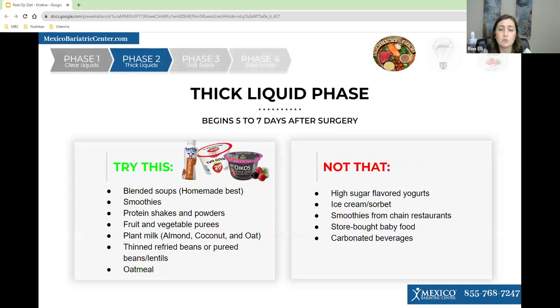Things you can have in phase two include blended soups — make sure they're blended really well with no chunks. You can also have homemade smoothies, protein shakes and powders, and fruit and vegetable purees. Plant milk like unsweetened almond milk or unsweetened coconut milk is also fine. You can have thinned refried beans or pureed beans and lentils, using broth to thin them out. Oatmeal is okay too, though it should be pretty thin.